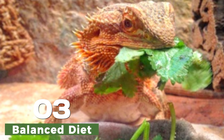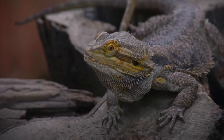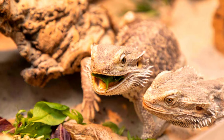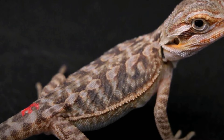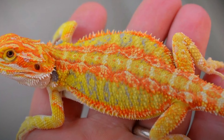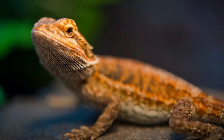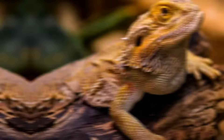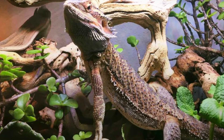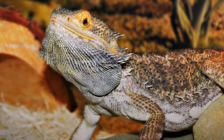A balanced diet is crucial for maintaining oral health in bearded dragons. A diet rich in calcium and vitamin D3 is essential for strong teeth and bones. Feeding a variety of foods that require chewing, such as insects and leafy greens, can also help naturally remove plaque from the teeth. Environmental factors such as temperature and humidity can also impact oral health, and maintaining proper levels in their enclosure can help prevent respiratory infections, which can indirectly affect dental health.